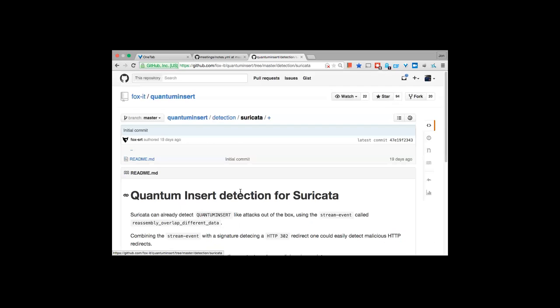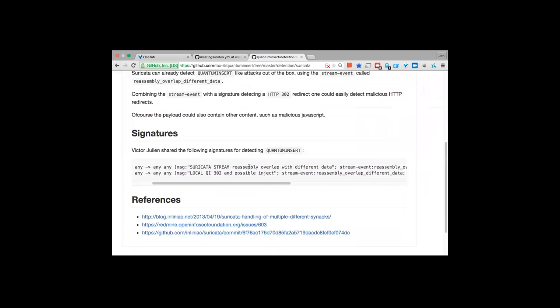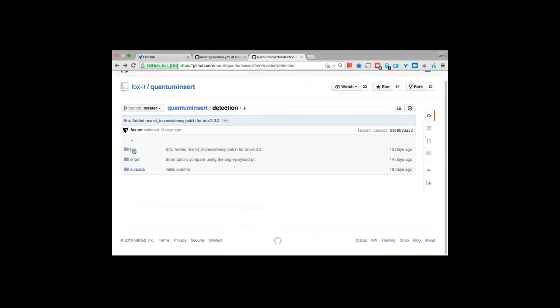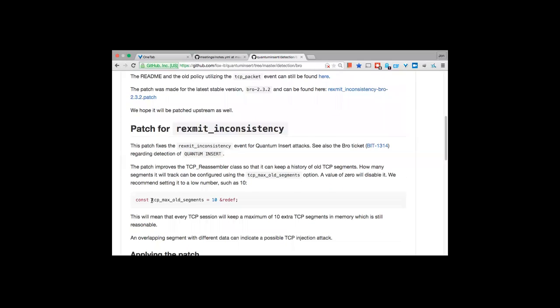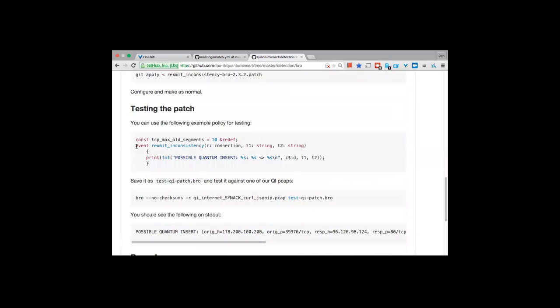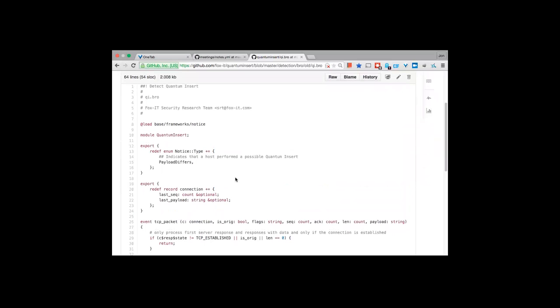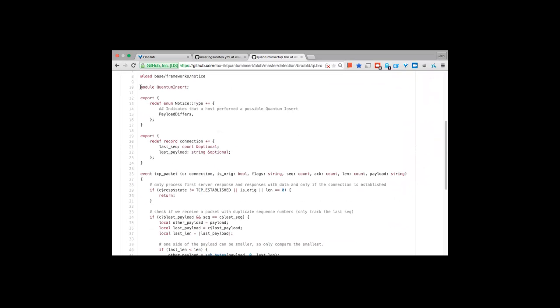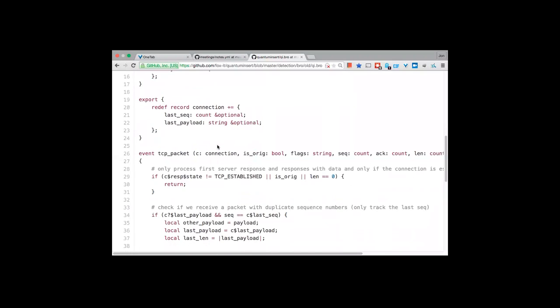The Snort patch allows you to configure how many old TCP segments to track. Suricata required no changes — it already had a stream event called 'reassembly overlap different data,' and simple rules can detect the attack using that. For Bro, a patch was also needed, modifying the retransmit inconsistency events to track old segments. You can set the number of old segments to track, then apply the patch and generate events on detection.